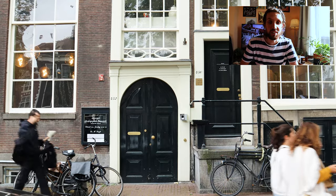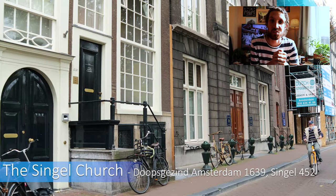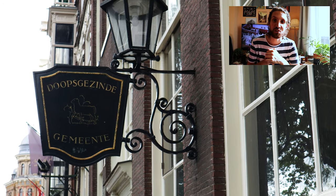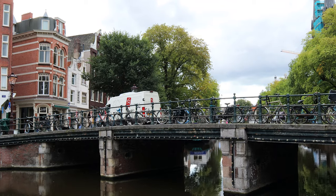A few meters further is the Singel church, a so-called hidden church, which means that it's not recognizable as a church from the outside. The building dates back to 1639, and just like the Krijtberg church it's still used as a church.